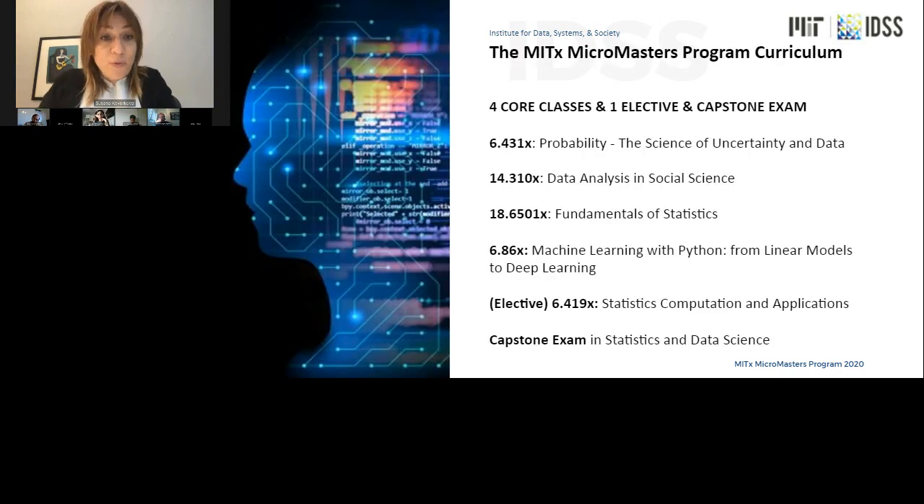Here is the list of all the courses — we refer to these as the pillars of data science. We have probability, data analysis, fundamentals of statistics, and machine learning. There is also a new elective course launching in the spring of 2021 that will satisfy the data analysis category. The capstone, running in October, is actually comprised of four two-hour virtually proctored exams. Each exam focuses on individual course materials but also tests your knowledge across all of the courses.